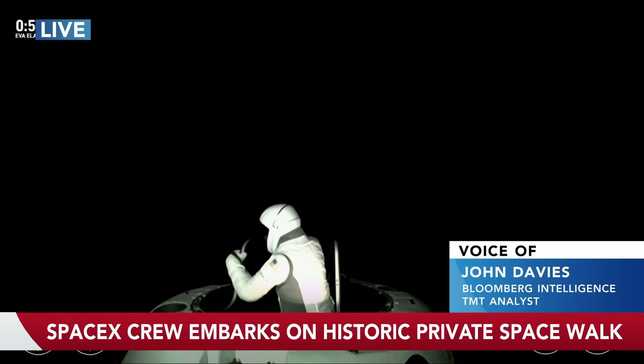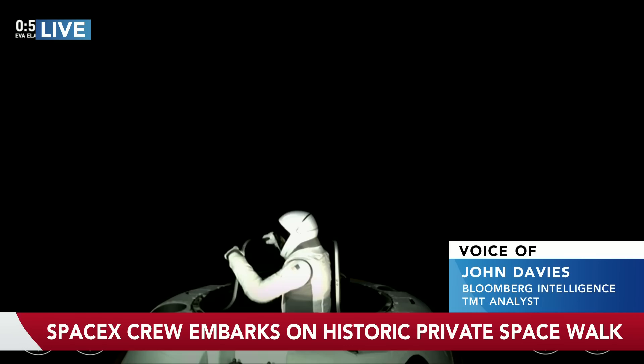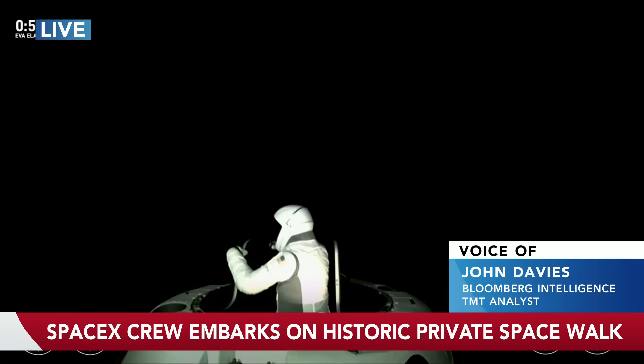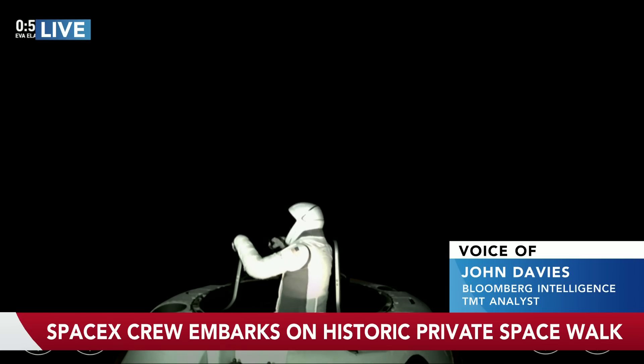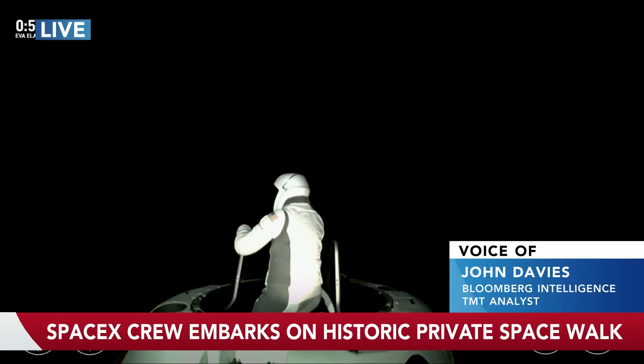That's going to be a super exciting launch because the plan is they're going to try and catch the booster on its way back to Earth, rather than abandoning it to the sea. Just as they do with Falcon 9 at the moment, which is their current rocket — which launched the people we see before us now. They land the booster on the sea or at land. This one's going to get caught by chopsticks. It's very cool.